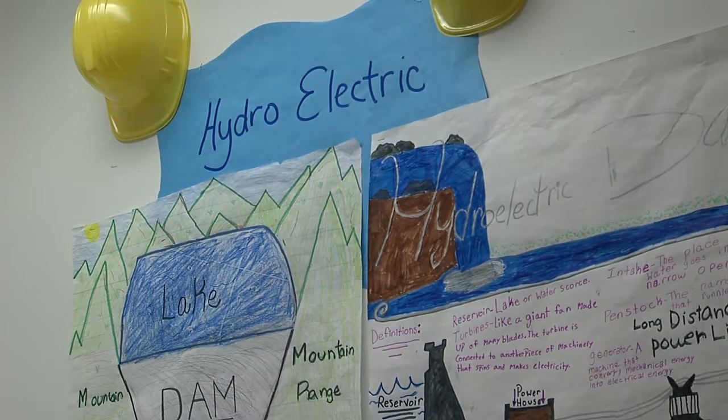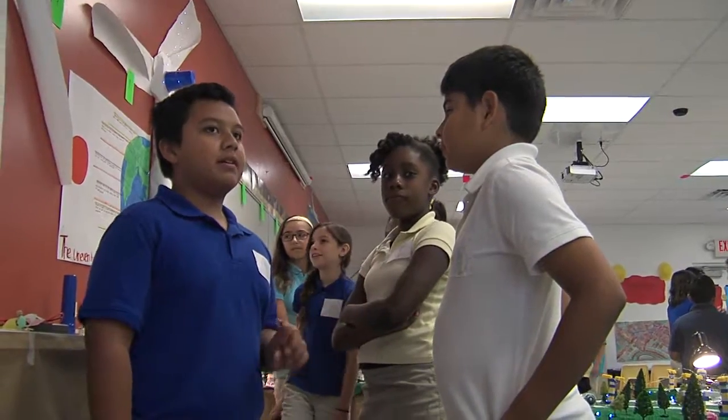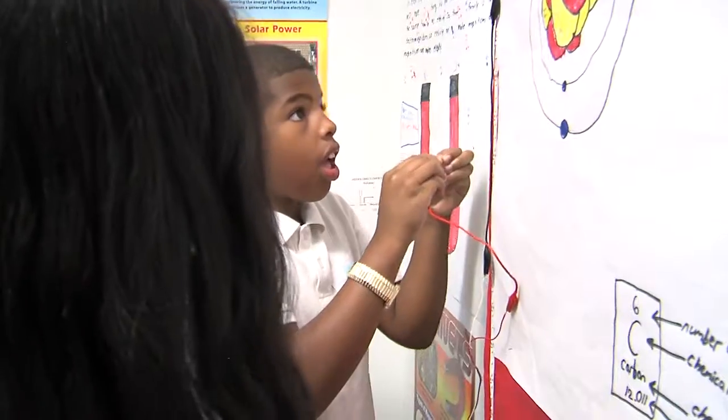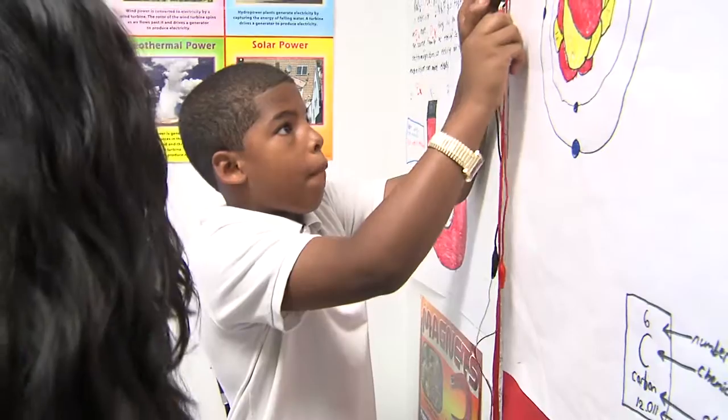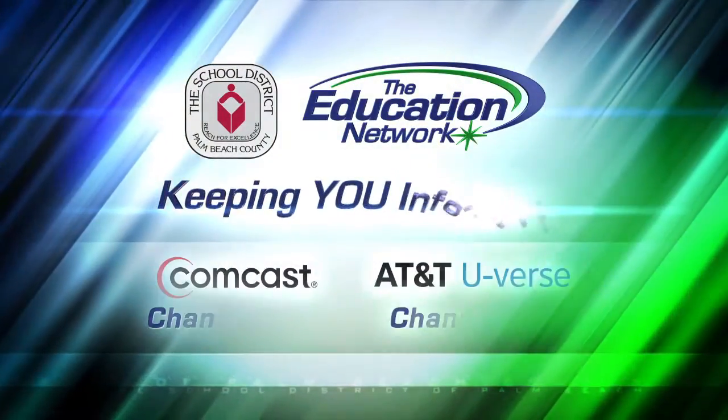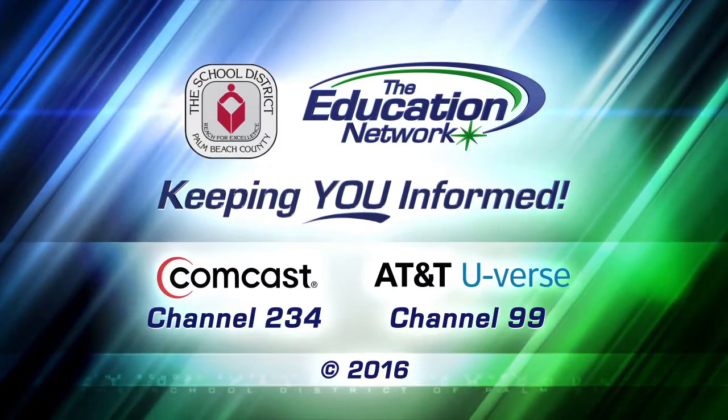They created teaching posters and videos in order to pass along their knowledge to other students and adults at the school. Electric City — a powerful project and an illuminating lesson. Claudia Shea reporting for the Education Network, keeping you informed.